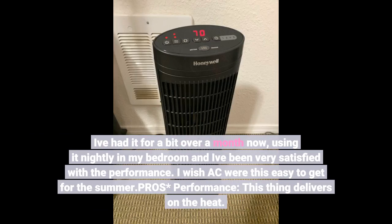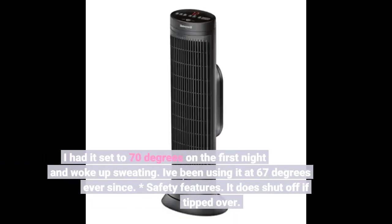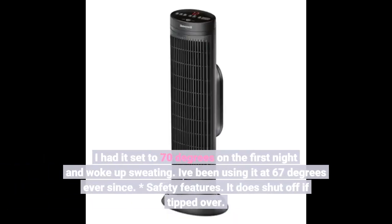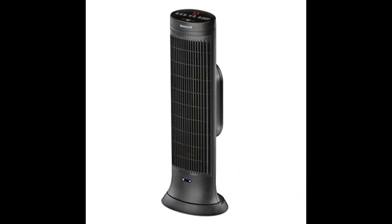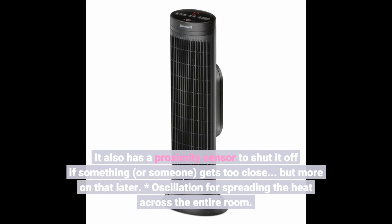Pros - performance: this thing delivers on the heat. I had it set to 70 degrees on the first night and woke up sweating. I've been using it at 67 degrees ever since. Safety features: it does shut off if tipped over. It also has a proximity sensor to shut it off if something, or someone, gets too close. But more on that later.